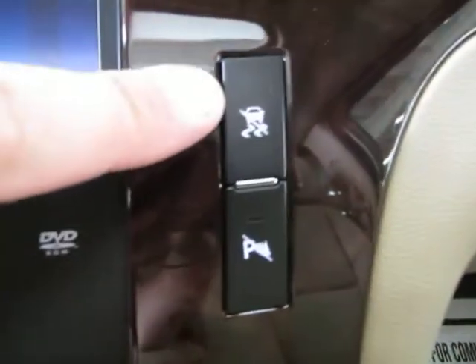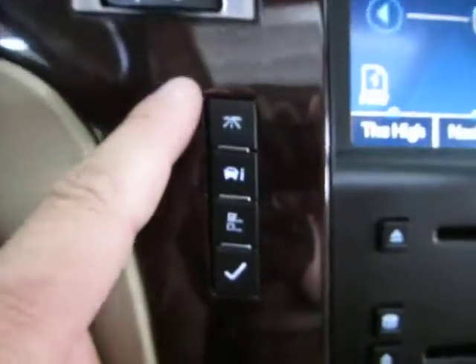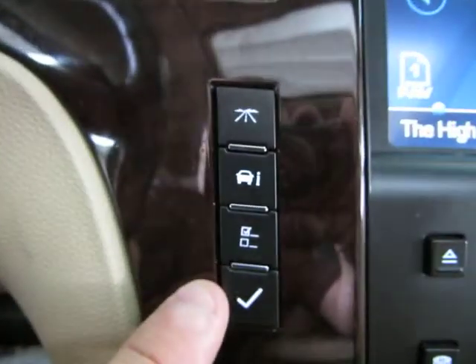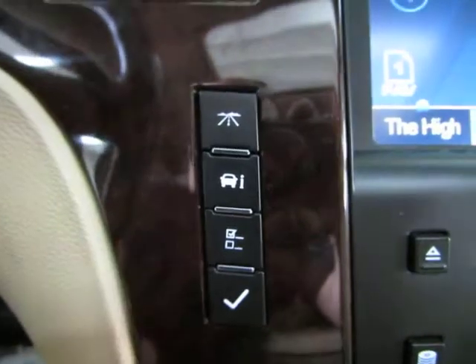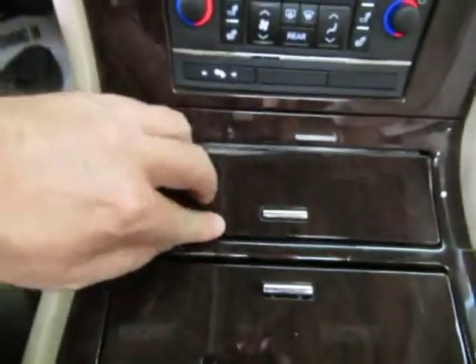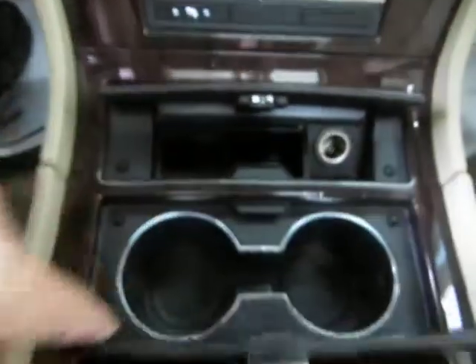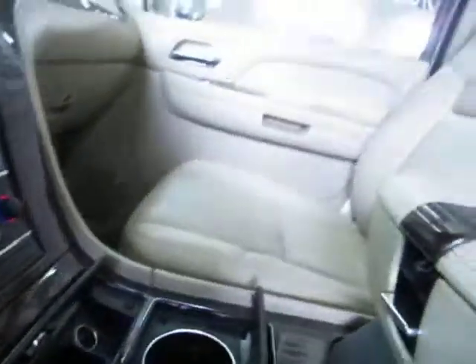Over here you've got your onboard computer, trip settings, and personal options as well as systems checks. This is your ashtray over here, and this is your cup holder. You've got storage down here and a cigarette adapter for your chargers.